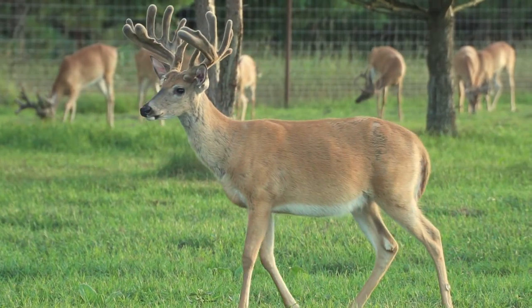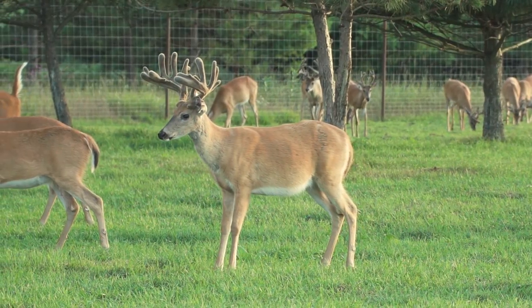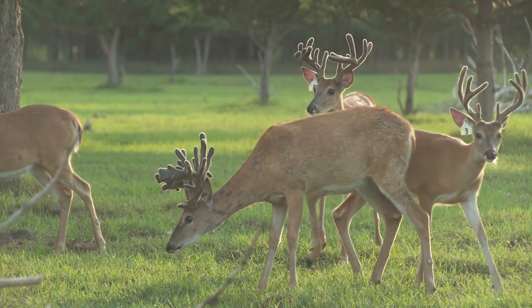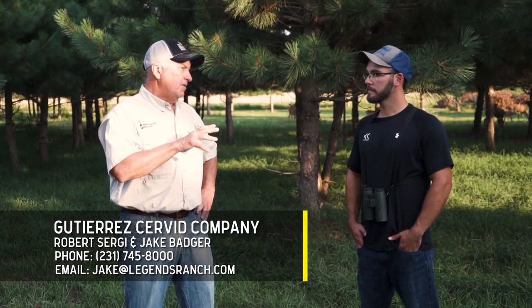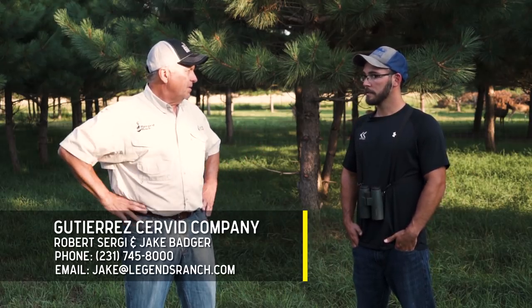Now, I know you've got to have some sisters to these guys — you don't just have bucks. We do — we have lots of sisters. Every single deer on this farm is for sale, whether it's the biggest buck or the littlest doe. Every one of them is in the North American Deer Registry too, so they've all got a pedigree. There are some bucks in here that are just unbelievable. You can call us at 231-745-8000.